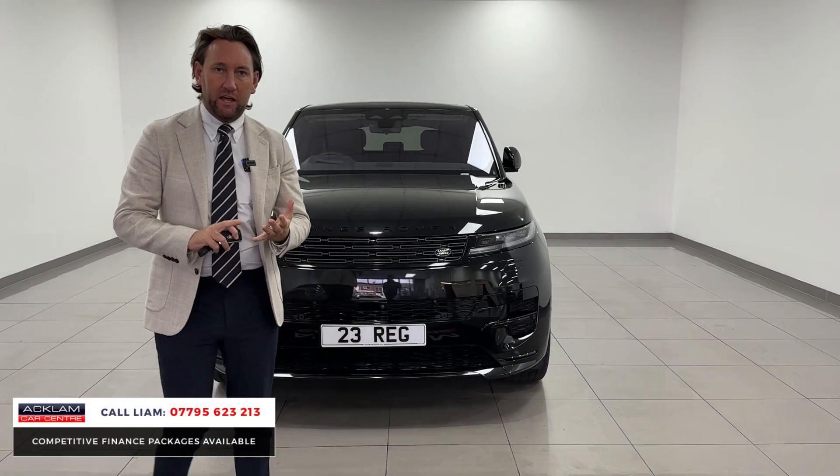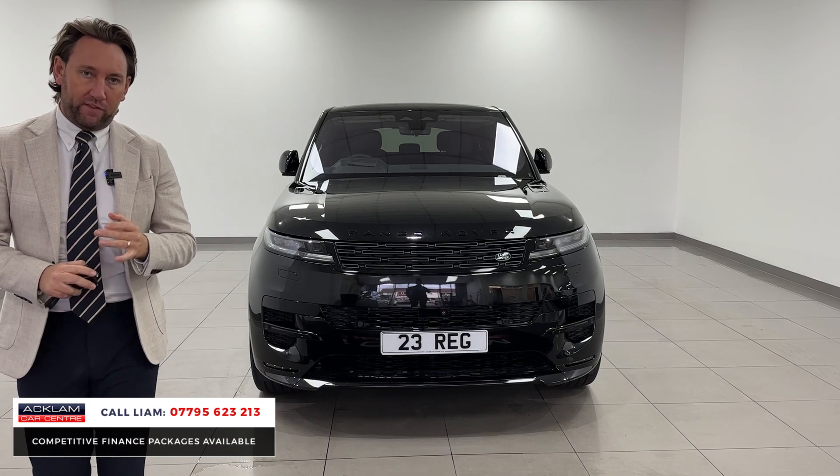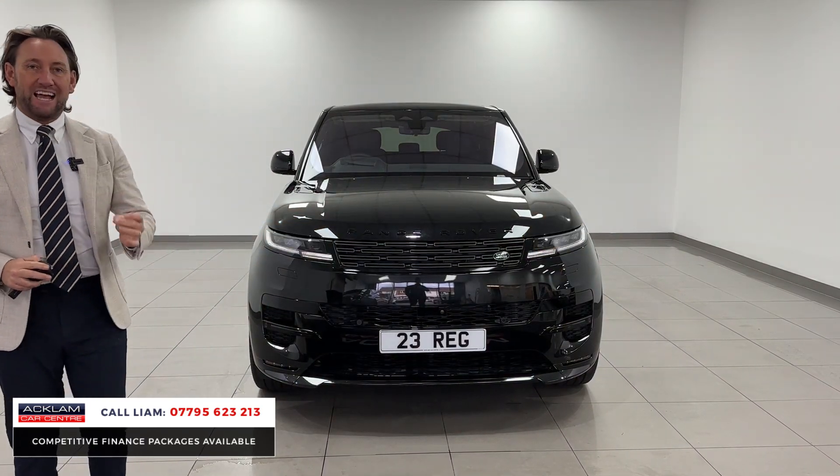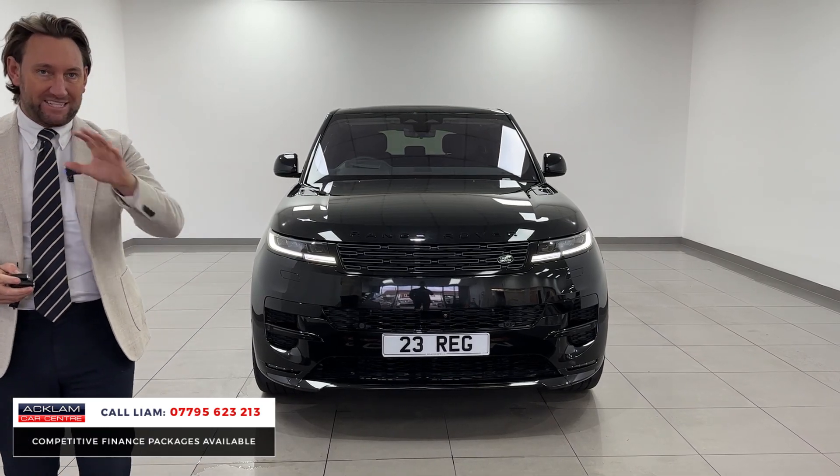I've got an invoice for this car. It cost brand new only a couple of months ago £124,000. We're advertising the car at £114,990 — £9,000 less than the list price.